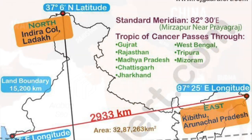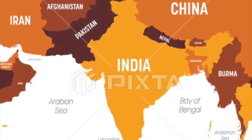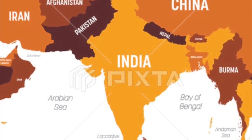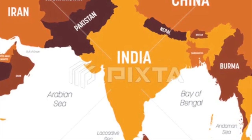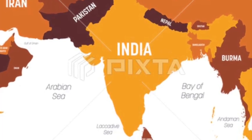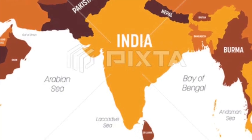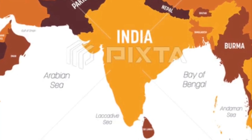It is bounded by the Himalayas to the north, the Arabian Sea to the west, the Bay of Bengal to the east, and the Indian Ocean to the south. India shares international borders with Pakistan and Afghanistan in the northwest, China, Nepal, and Bhutan in the north, and Bangladesh and Myanmar in the east. Across the sea, it is close to Sri Lanka and the Maldives.